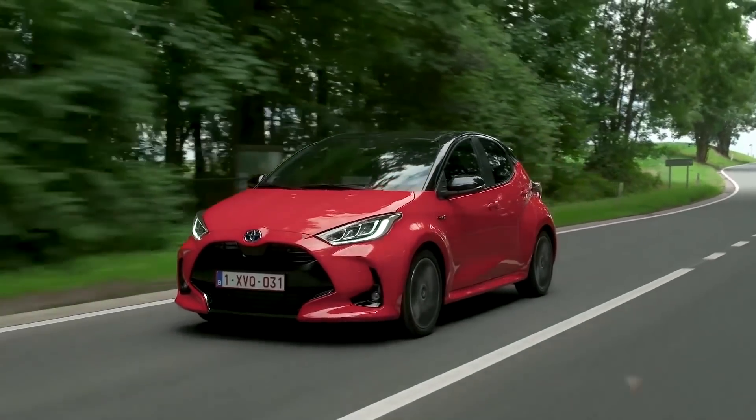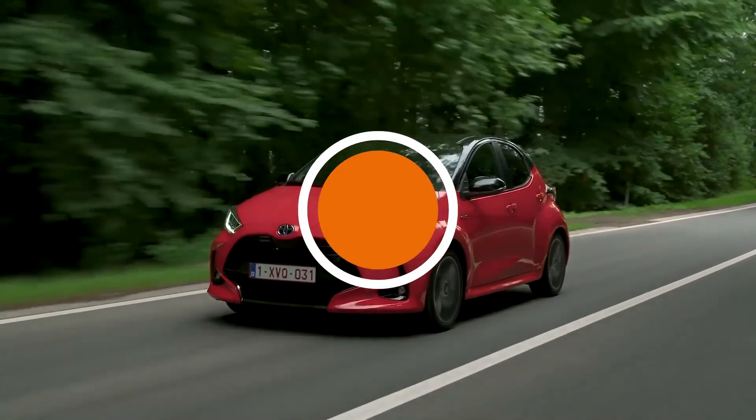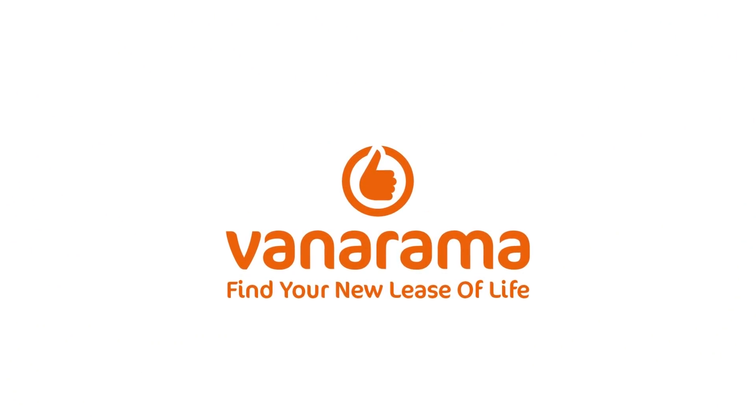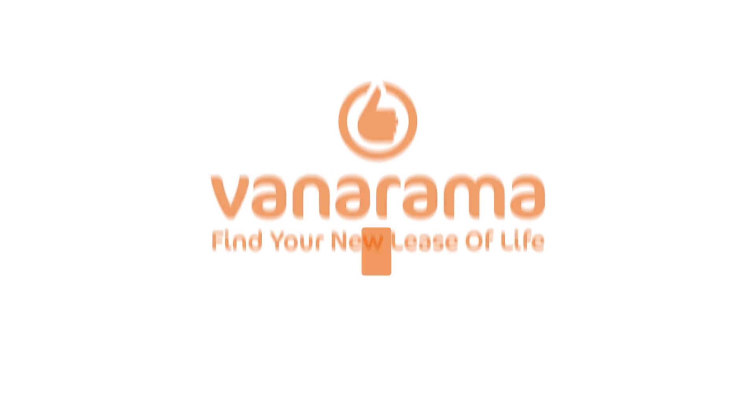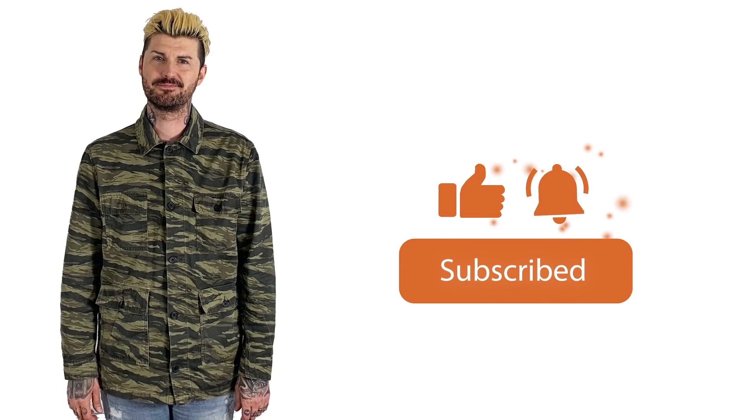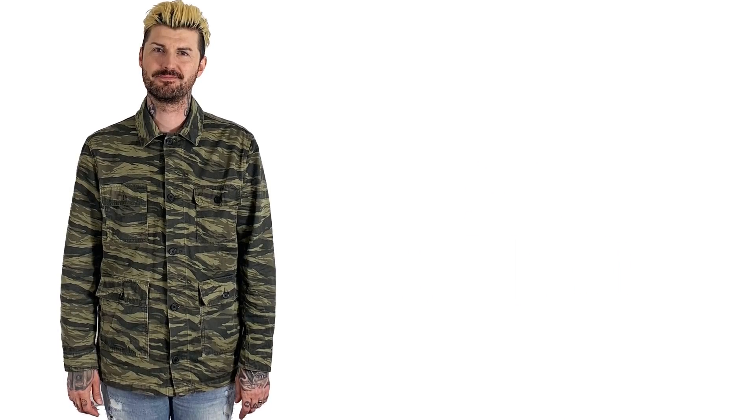There is hope though. But before we find out why, there just isn't an easier or more cost-effective way of getting into a new car than leasing with Vanarama. Click the link at the top of the screen or Google Vanarama to find your new lease of life — maybe watch the video first though? And please hit subscribe to make sure you never miss the best car content on the internet.